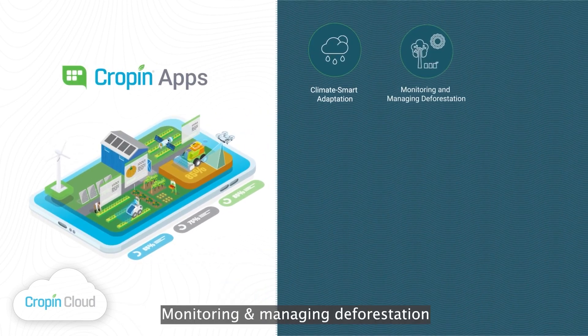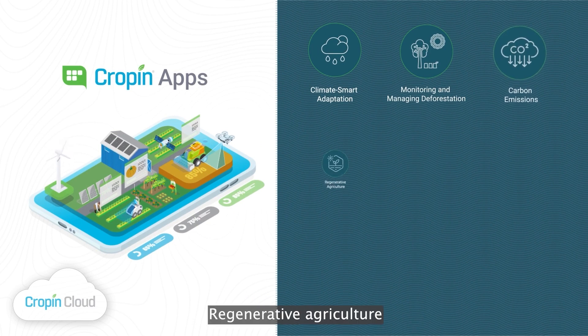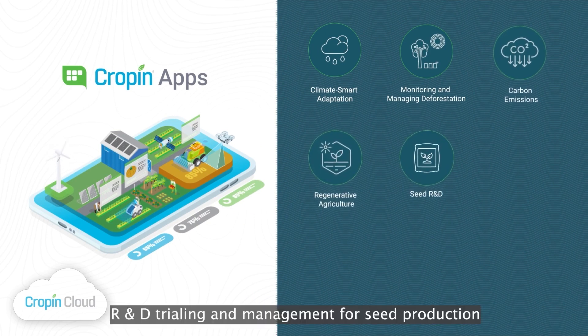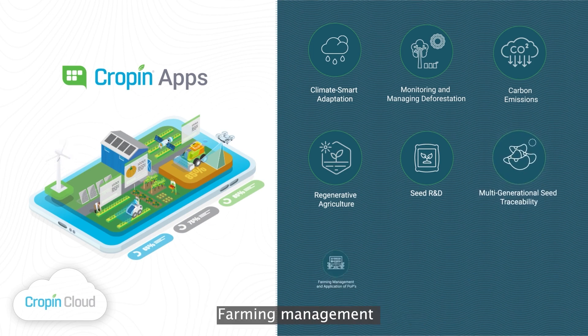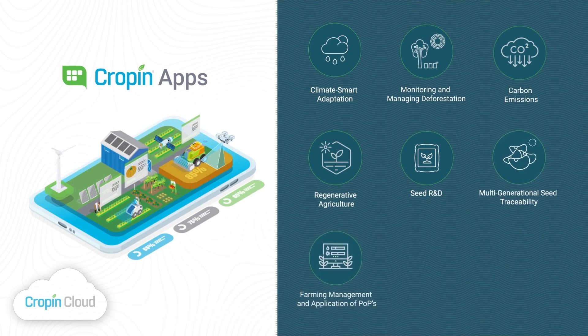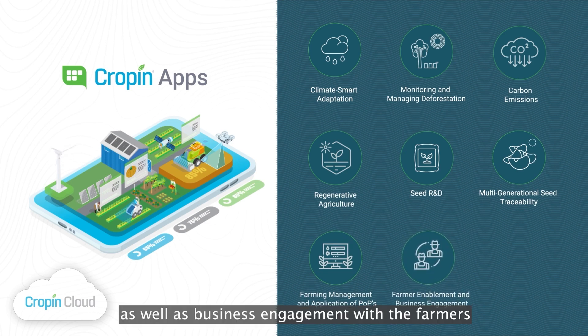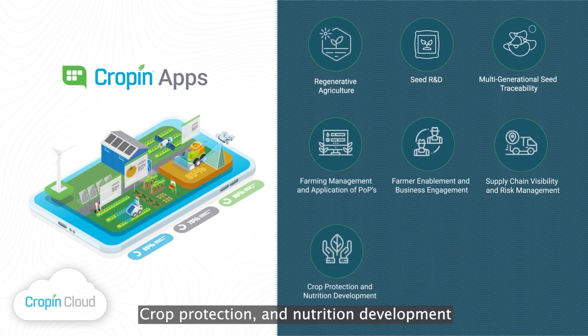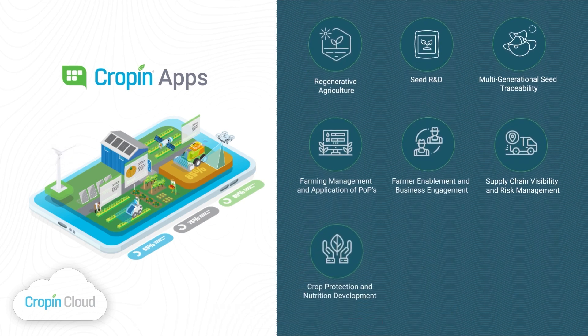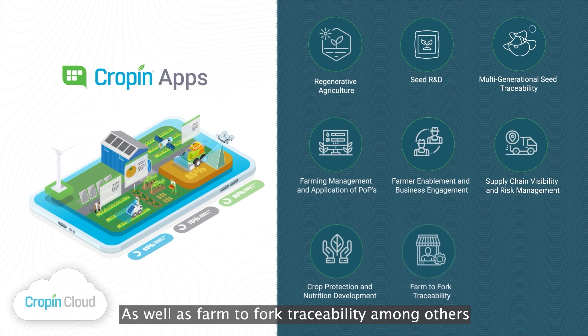Cropin Apps enable a range of use cases that include climate-smart adaptation, monitoring and managing deforestation, carbon emissions, regenerative agriculture, R&D trialing and management for seed production, multi-generational seed traceability, farming management and the effective application of package of practices, farmer enablement, as well as business engagement with farmers, supply chain visibility, risk management, crop protection, and nutrition development — both on and off the field — as well as farm-to-fork traceability, among others.